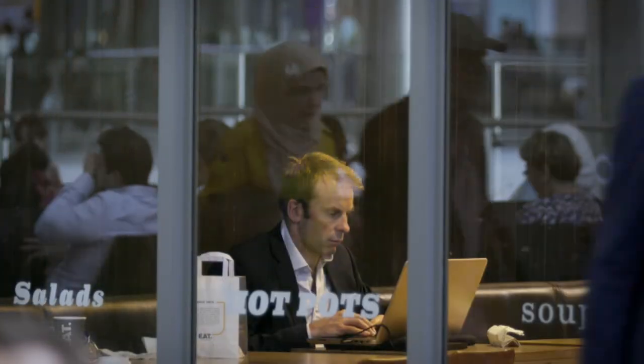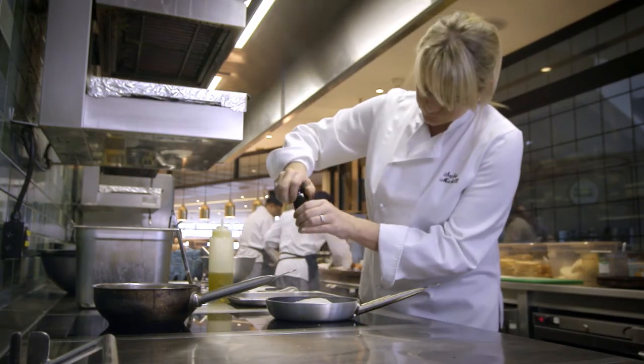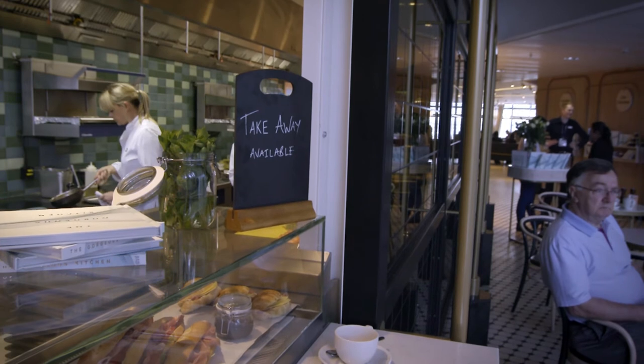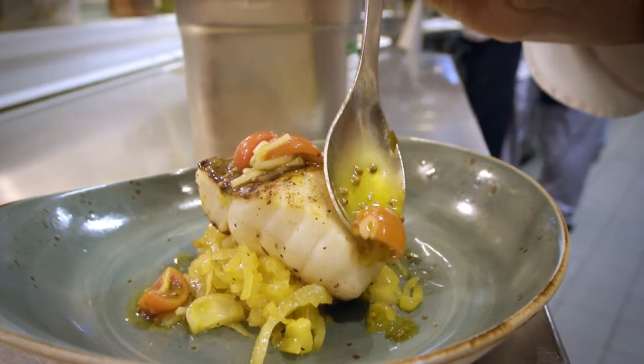Airport security means that everyone who works airside or provides services has to be rigorously checked before being granted access. This process can take some time, but for the Gorgeous Kitchen, the wait has definitely been worth it.